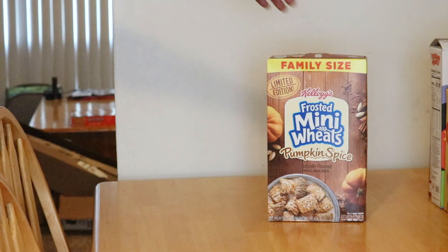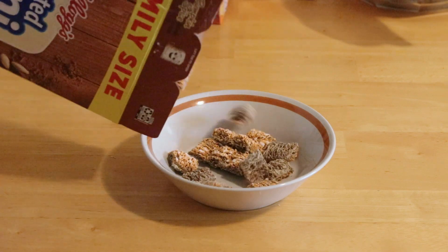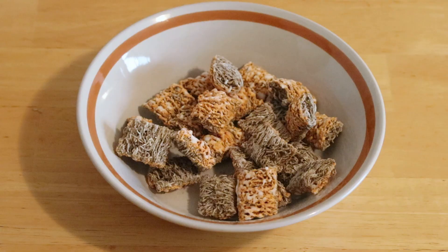Let's see what this is tasting like. Now, you know me and mini wheats don't get along, but they're edible. I love the pumpkin spice flavors — good flavor. Let me go grab my milk.